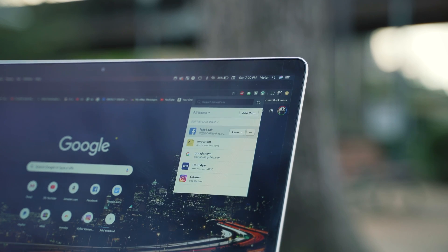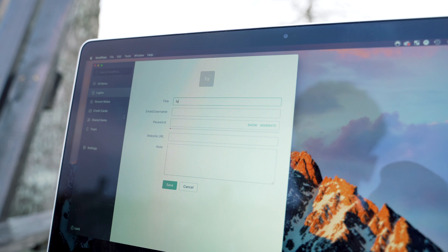I have mine on Chrome. On the extension you easily have access to all your passwords and any information you have secured on NordPass.